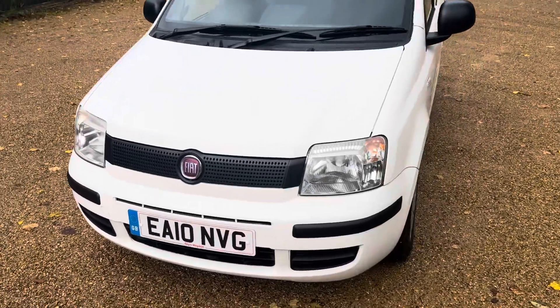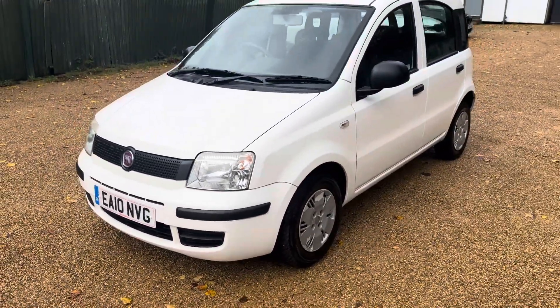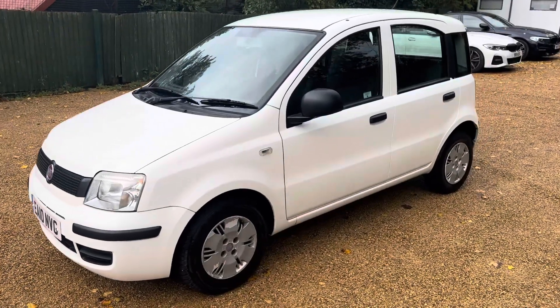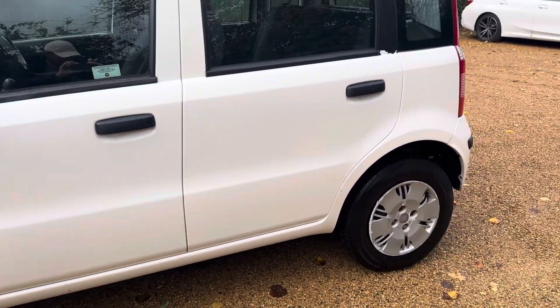Just giving it a last walk around. Check our reviews online — we've got lots of reviews on Google from people who've bought cars from us.